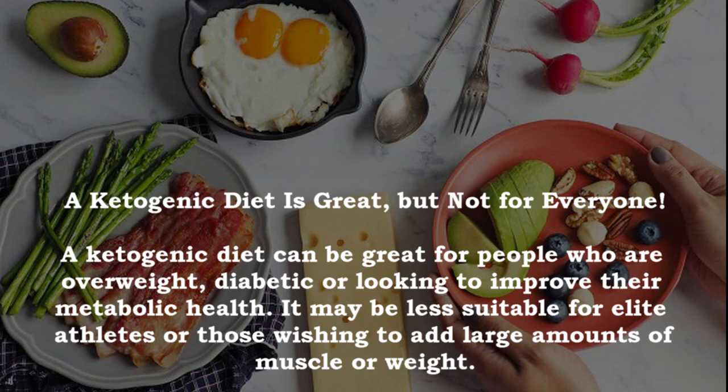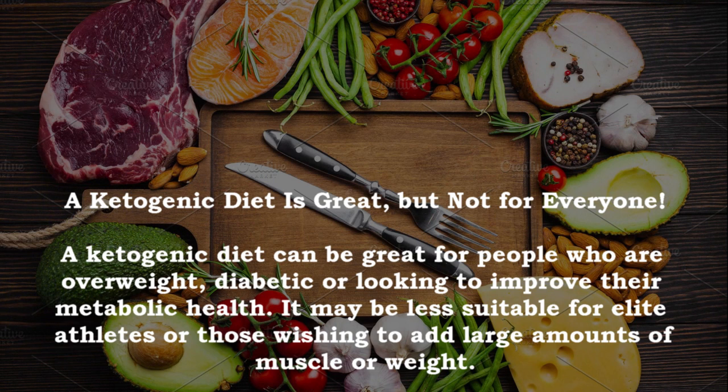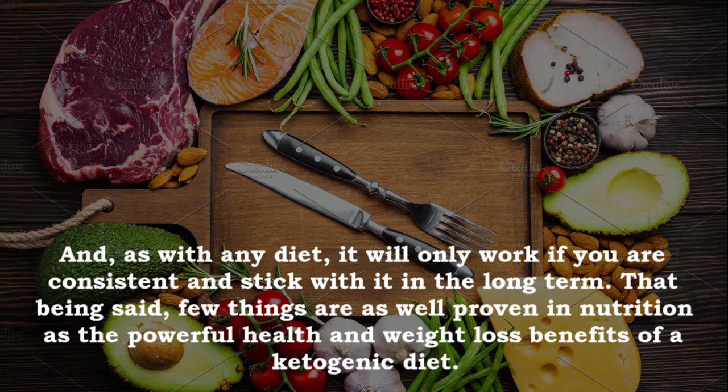A ketogenic diet can be great for people who are overweight, diabetic or looking to improve their metabolic health. It may be less suitable for elite athletes or those wishing to add large amounts of muscle or weight. As with any diet, it will only work if you are consistent and stick with it in the long term.